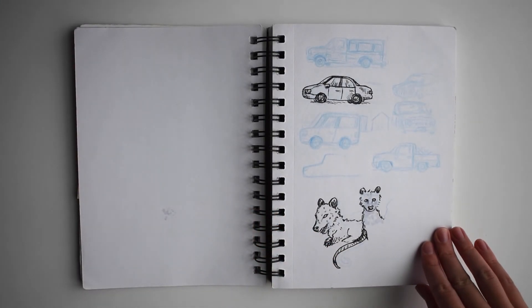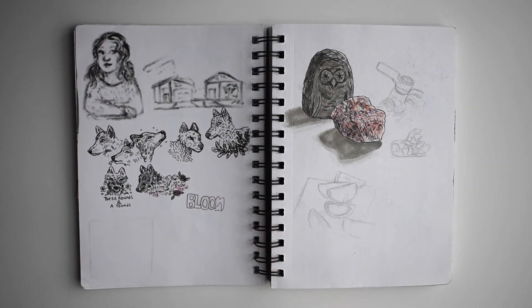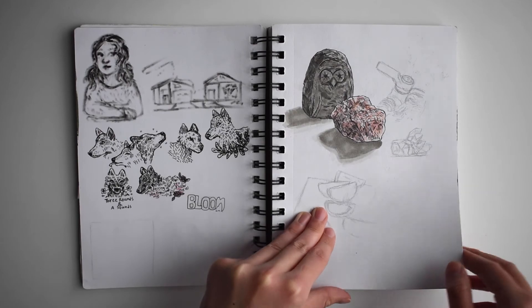I also really love drawing trucks and cars and that sort of thing. And I have some wolves, some more brushwork, and lyrics from Three Rounds and a Sound.